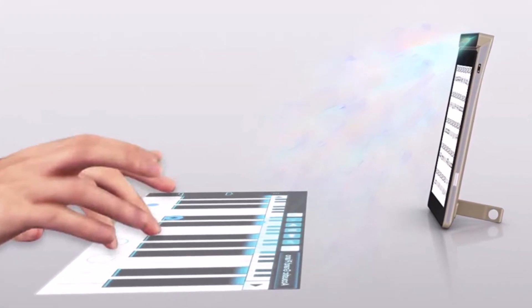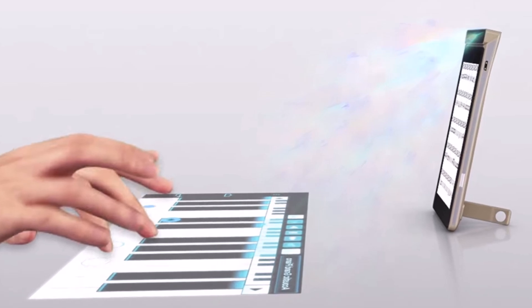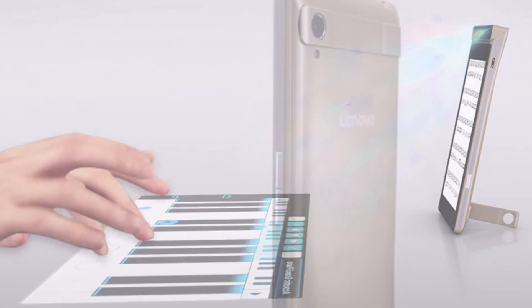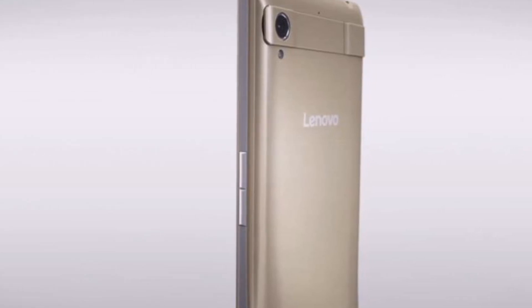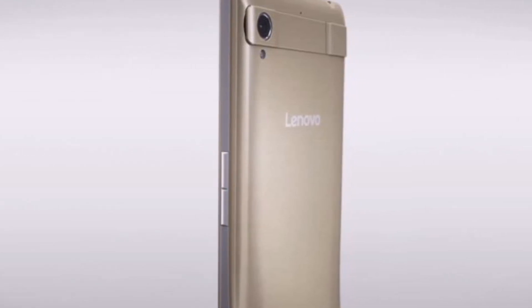Lenovo uses its gesture recognition software to recognize gestures such as clicking and sliding, and presumably this gesture recognition could also be used in other non-projector Lenovo and Motorola smartphones.